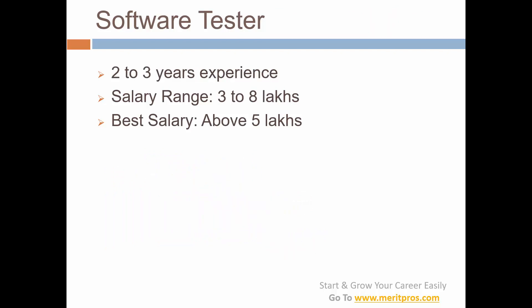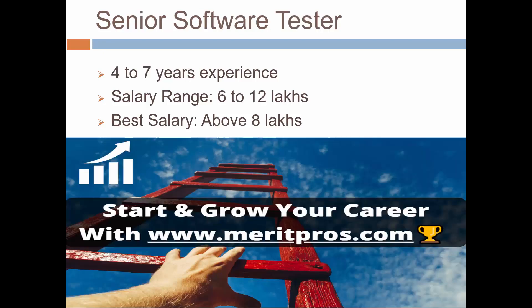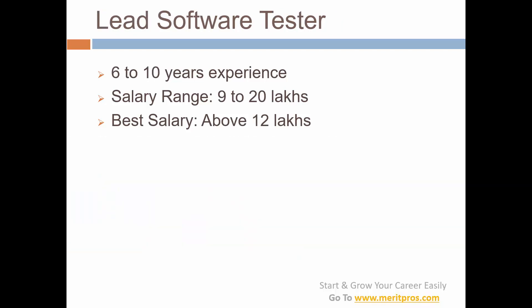For a software tester with 2 to 3 years experience, the salary range is 3 to 8 lakhs and the best salary is above 5 lakhs. For a senior software tester with 4 to 7 years experience, the salary range is 6 to 12 lakhs and the best salary is above 8 lakhs — meaning around 70,000 plus per month, which is really good for that experience range.